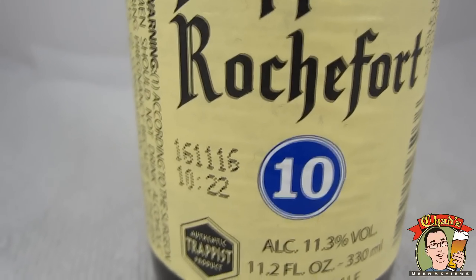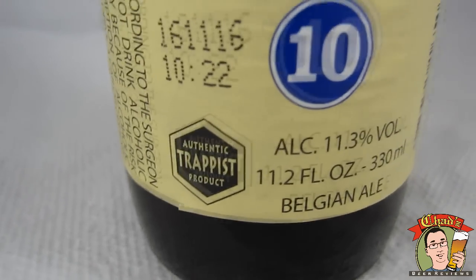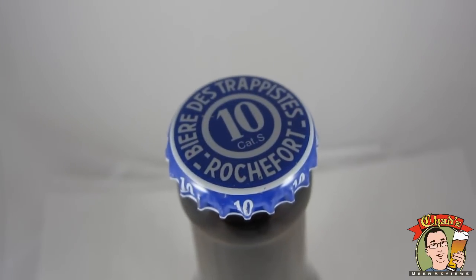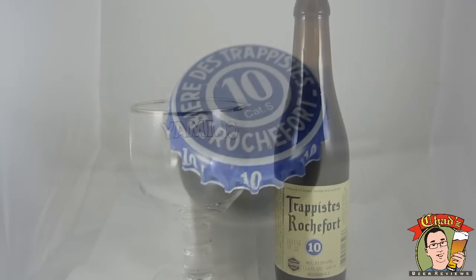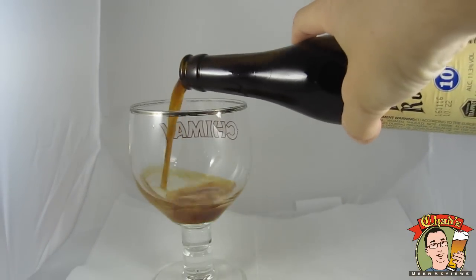It's got a date on there of November 16th, 2016, so that's about five years out — a pretty fresh bottle. Love that blue cap on there. Get it in the glass; it looks the same as Westy 12 or Chimay Blue.